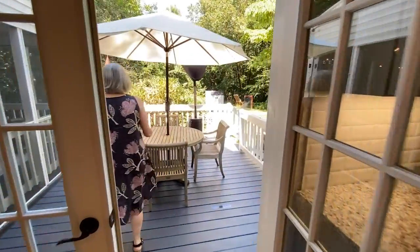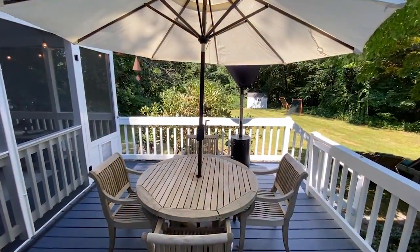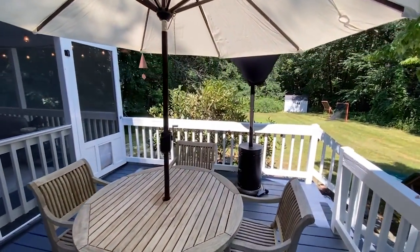We have both a porch and a screen porch in case the bugs get bad at night.